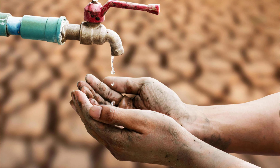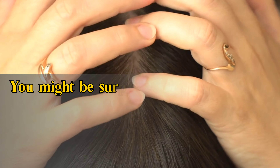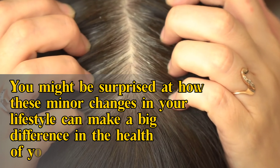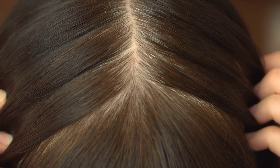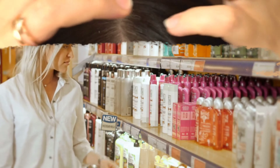So there you have it, folks. Maintaining a balanced diet, keeping your scalp clean, and staying hydrated are three simple yet impactful ways to control dandruff. You might be surprised at how these minor changes in your lifestyle can make a big difference in the health of your scalp. Remember, a healthy lifestyle is the first step to a dandruff-free scalp.